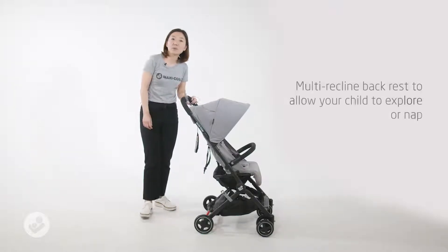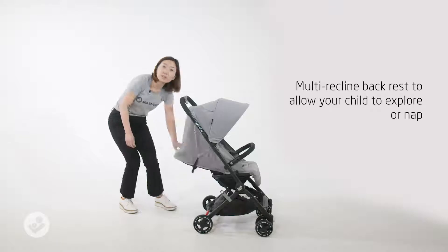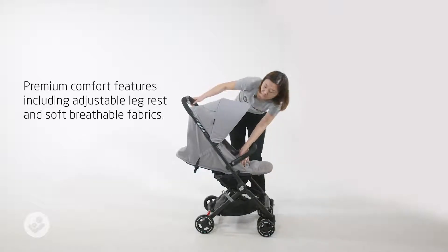One of the greatest things about Lara is the multi-recline backrest. It's perfect for newborn babies, and the footrest is also adjustable. The soft fabric keeps babies comfortable.